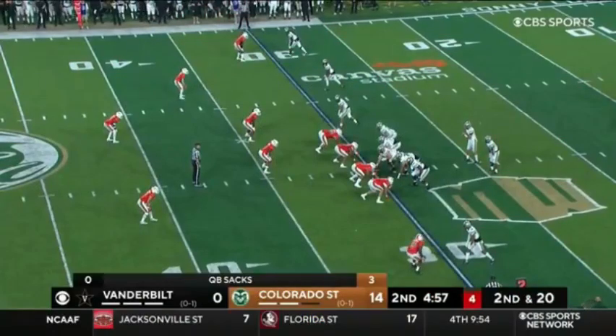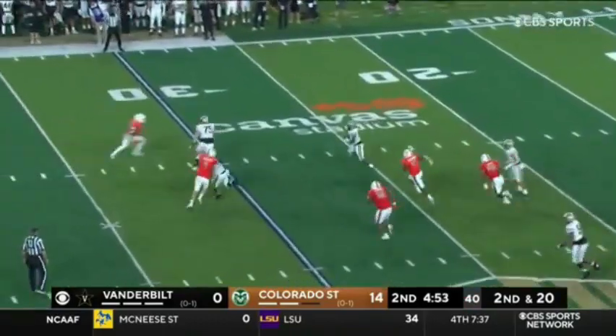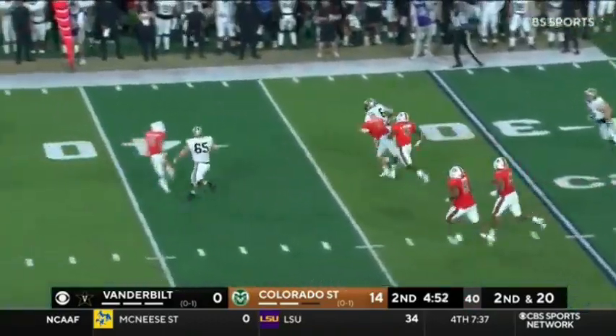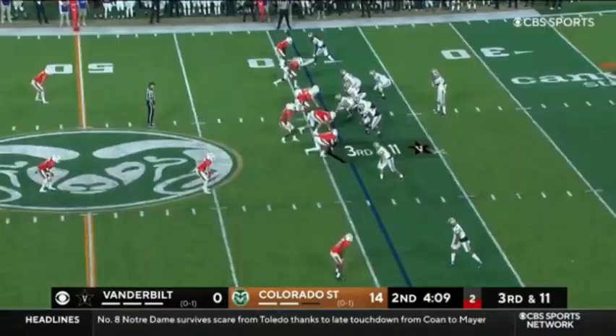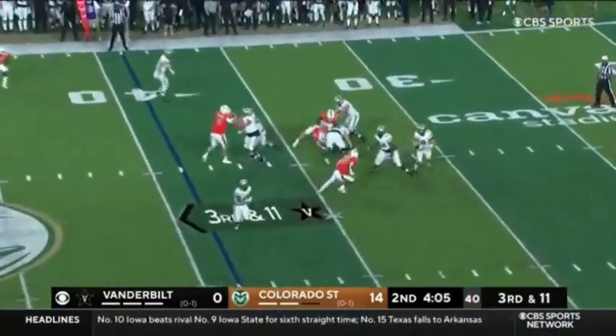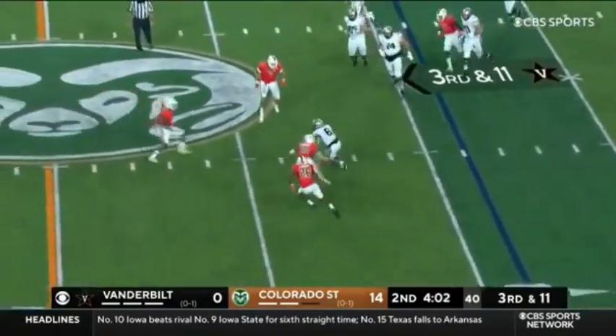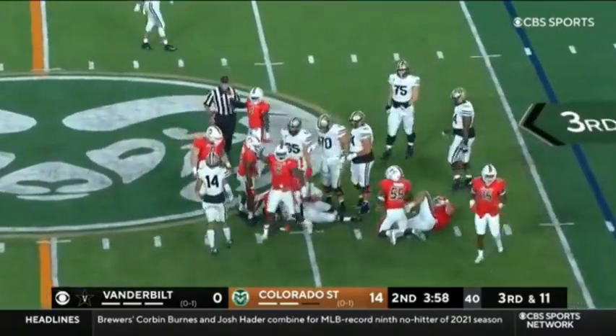Here's second down and 10. Little screen pass — Davis. And Davis, back to the 30. Let's see if Colorado State brings heat. They'll bring four. Seals is flushed, dumps it out. Davis is surrounded and had no chance — there were three defenders there.